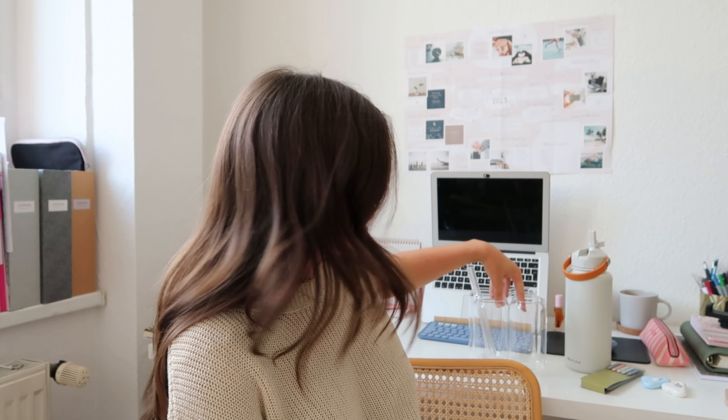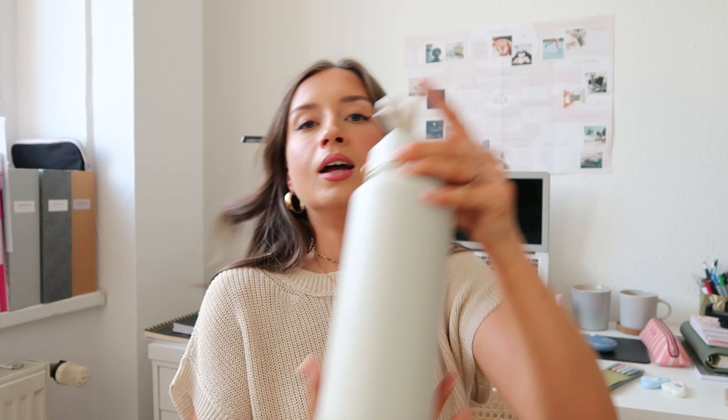By the way, this is also my new bottle from Amazon, also linked down below. It is so hot in here — I need to drink a little bit because I'm sweating!